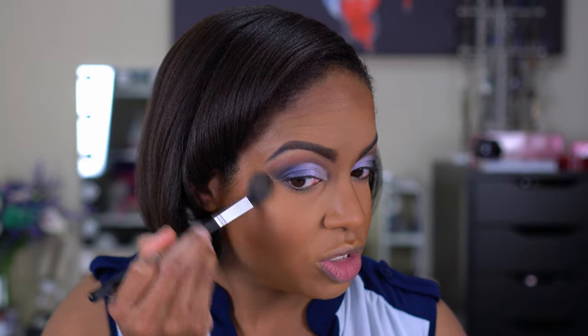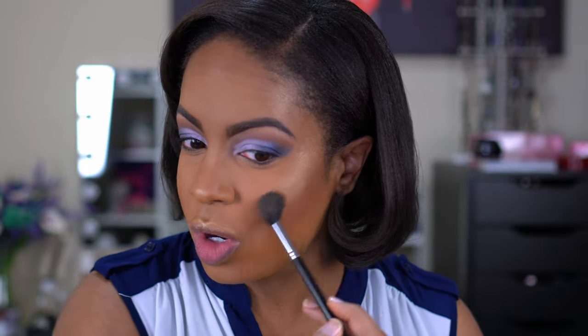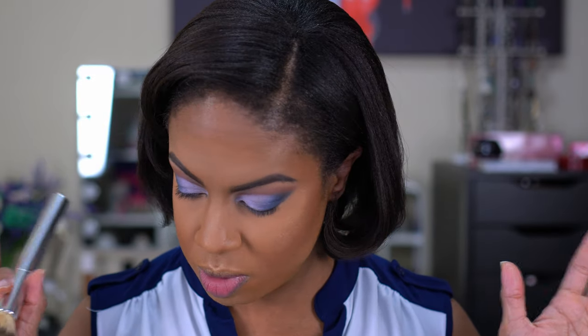I could use the highlighter from this palette but I want to use something different — I haven't used this in forever. This is my Becca Shimmering Skin Perfector in Champagne Pop. Clearly I haven't used this a lot so it felt like it was time to bring it out. We all know Becca's highlighters. I probably should have gone with a cooler-toned one, but we're gonna make it work. That is so pretty — I can see it on camera but not on my face, which is how I always get in trouble and use too much highlighter. I'm going to use my bronzer brush and blend everything together.